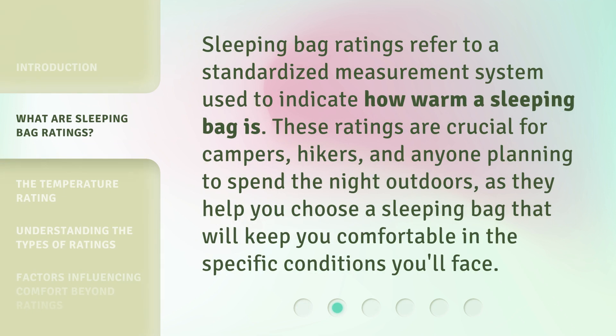Sleeping bag ratings refer to a standardized measurement system used to indicate how warm a sleeping bag is. These ratings are crucial for campers, hikers, and anyone planning to spend the night outdoors, as they help you choose a sleeping bag that will keep you comfortable in the specific conditions you'll face.